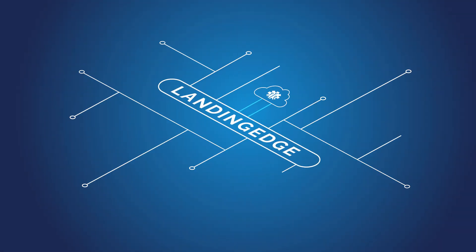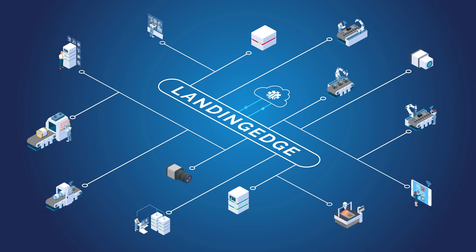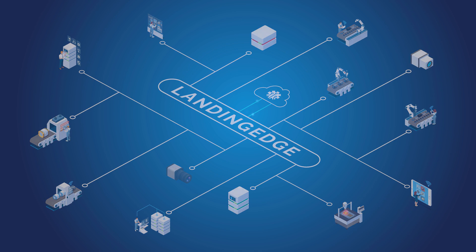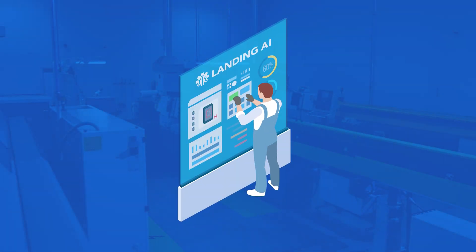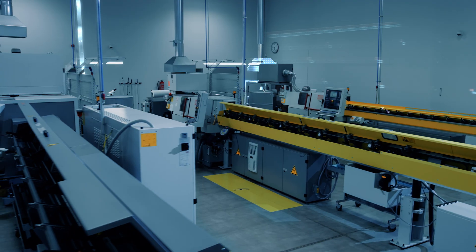Landing Edge's hardware agnostic approach enables a factory to pick the equipment most suitable for the workflow. In addition to Landing Edge, Landing AI offers a variety of deployment solutions. We offer system integrators a flexible solution to quickly implement Landing AI's technology onto the manufacturing floor.